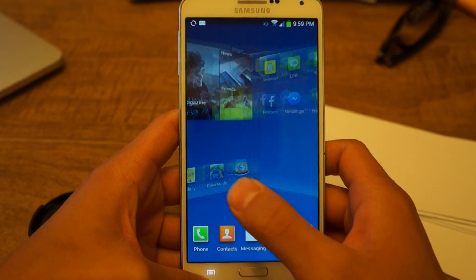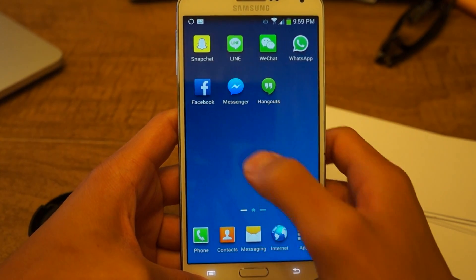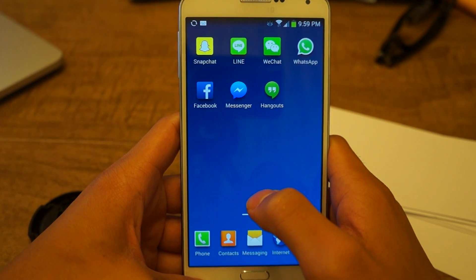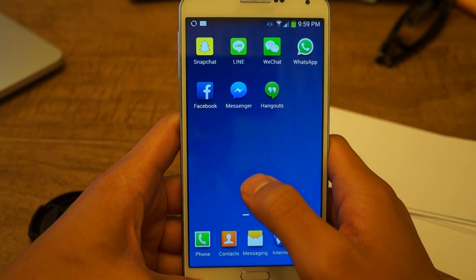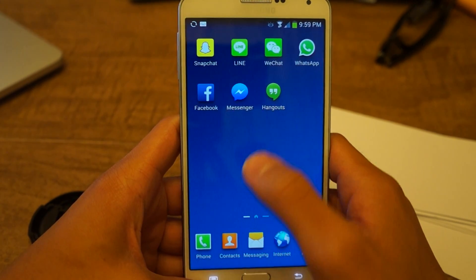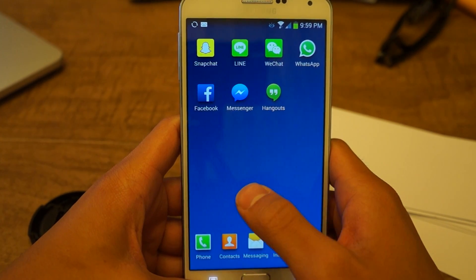We're going to be using an app called Snowball. It's going to take all of the notifications from these messaging apps — Snapchat, Line, WeChat, WhatsApp, Facebook Messenger, and Hangouts — and put them all into one easy to locate inbox. You won't have to dig through these apps to find your messages anymore.